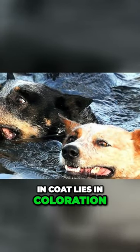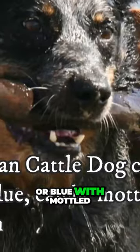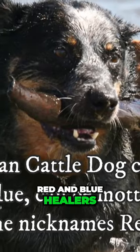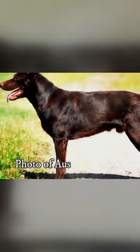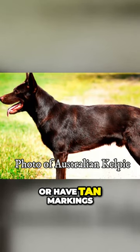The difference in coat lies in coloration. Australian Cattle Dogs come in either red or blue with mottled or speckled patterns, hence their nicknames red and blue heelers. On the other hand, Australian Kelpies come in a wider variety of colors. They can be single colored or have tan markings.